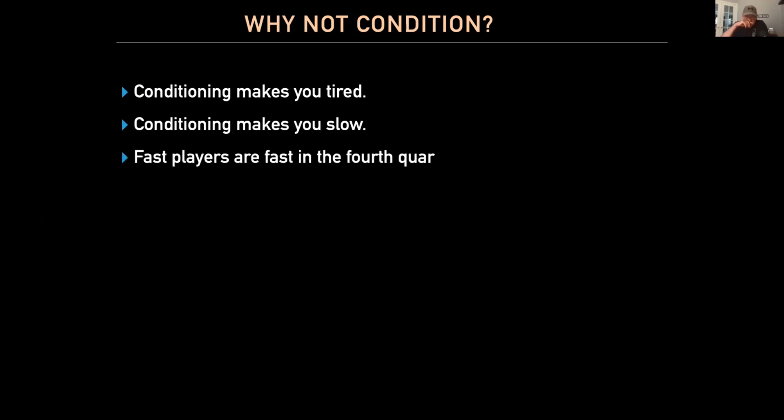Conditioning makes you tired — and it also makes you slow. It's crazy to me that for years the goal of every practice in American sports was to get you tired. We had torturous practice in order to justify getting to play in the games. Fast players are fast in the fourth quarter — I don't believe that, I know that. Slow players are slow in the fourth quarter. So instead of trying to get everybody in shape, try to get everybody fast. Speed reserve means the faster you are, the faster you are when you're slow.